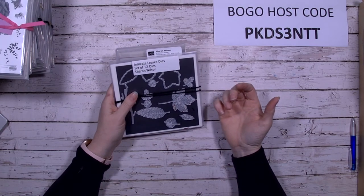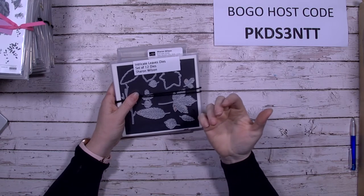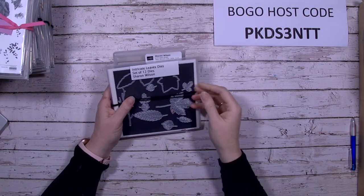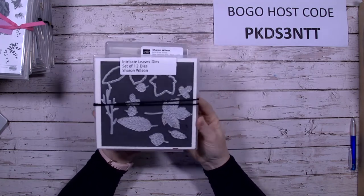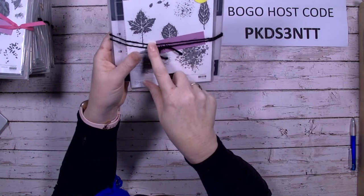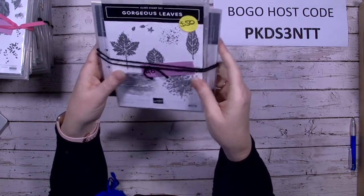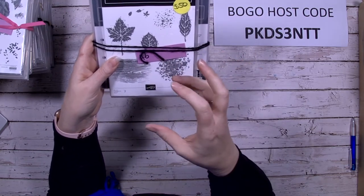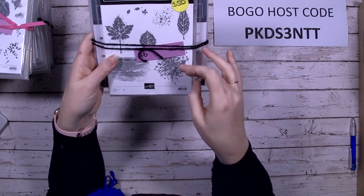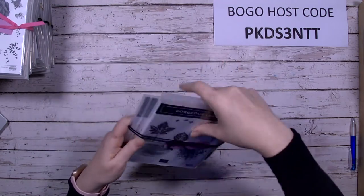I'll have everything up by end of Thursday the 16th. Once you finish shopping, please place your online order after that. Intricate Leaves — you can see all the different leaves plus the stamps. I did a video on this one — check out my YouTube channel, I did a one sheet wonder with this set. I love the leaf colours: Cajun Craze, Mossy Meadow, Crushed Curry, and Cherry Cobbler together — just gorgeous colours.